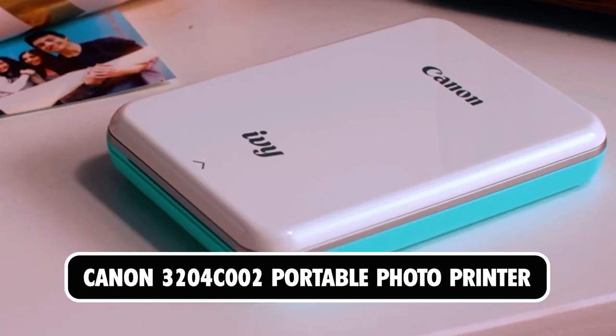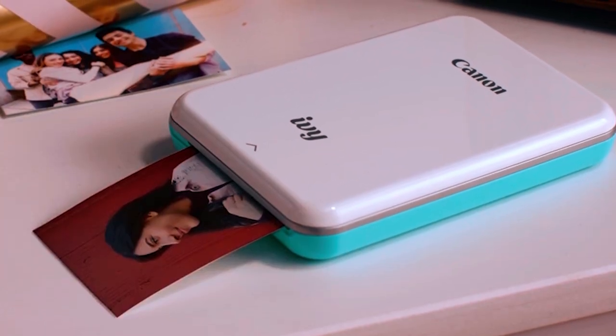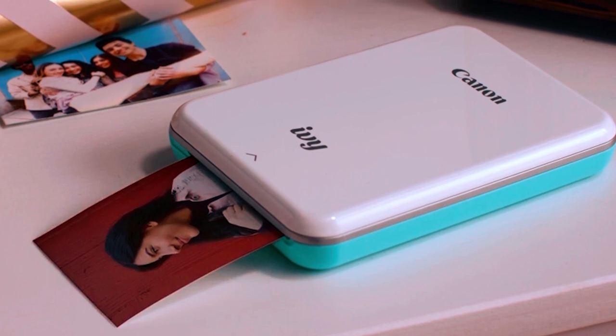At number one, we present the Canon 3204C002 Portable Photo Printer.